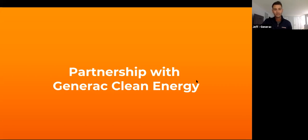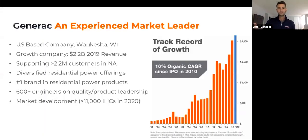All right, let's get started. Before we get into power sales, I'm going to touch on what a relationship with Generac looks like from the clean energy perspective.